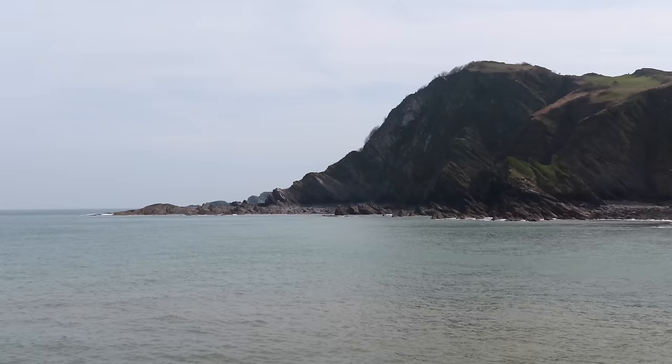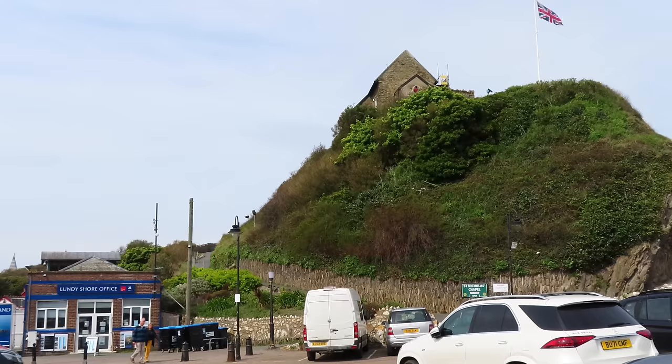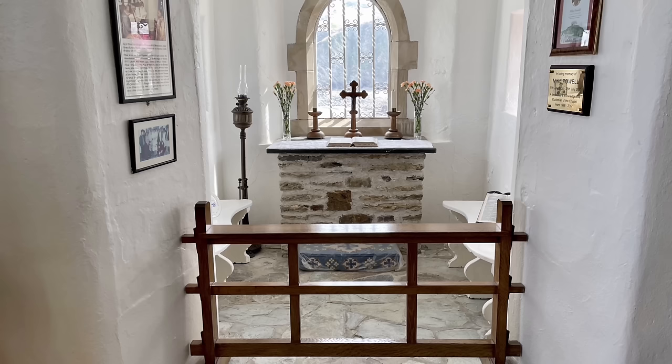I remember one visit where we watched Air-Sea Rescue practising in this bay. Up on the hill is Saint Nicholas Chapel, which dates back to 1321. It's quite a blow walking up here — at least the wind is helping us up the hill! We did go inside the church but somehow the footage got lost and all I've got is this single photo.